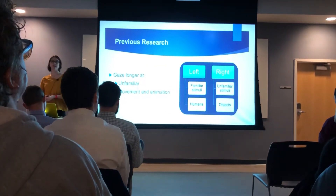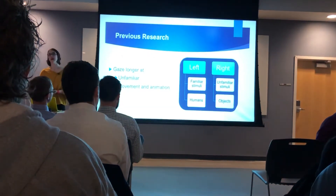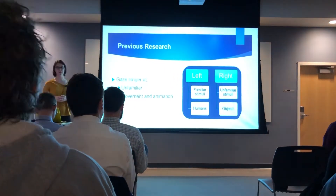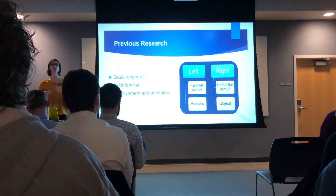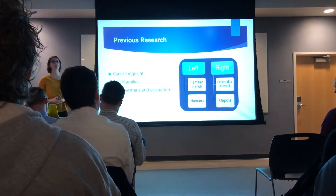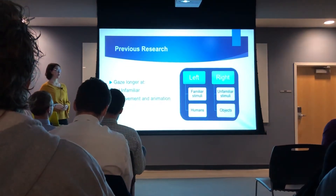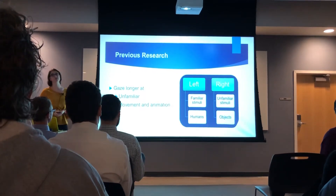Previous research looking into this lateralization in cetaceans has shown that they can use one eye or the other for different stimuli, and also that they spend different amounts of time looking at these different stimuli. They do gaze longer at unfamiliar stimuli, because they have to take in more of that data, learn the details, and catalog that for memory in order to use it in the future. They also tend to gaze longer at movement, possibly because those stimuli can move towards them and become a potential threat. They have also shown a greater left eye use when looking at familiar stimuli, as well as humans, and a greater right eye use when looking at unfamiliar stimuli and objects. Although these trends aren't concrete, they do show across species as well as within species, but with a great amount of individual difference.